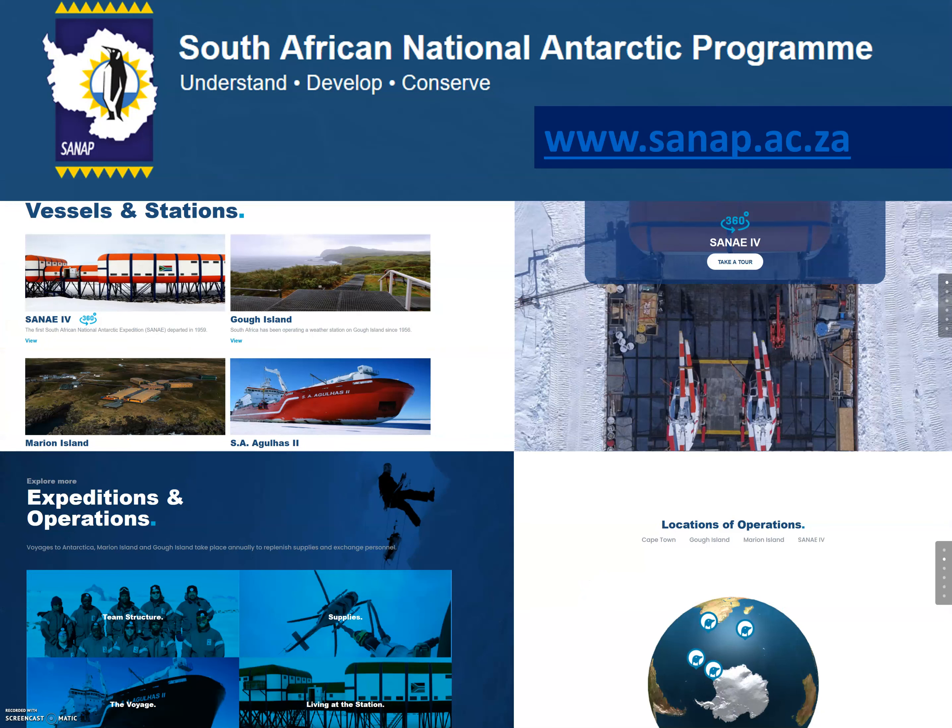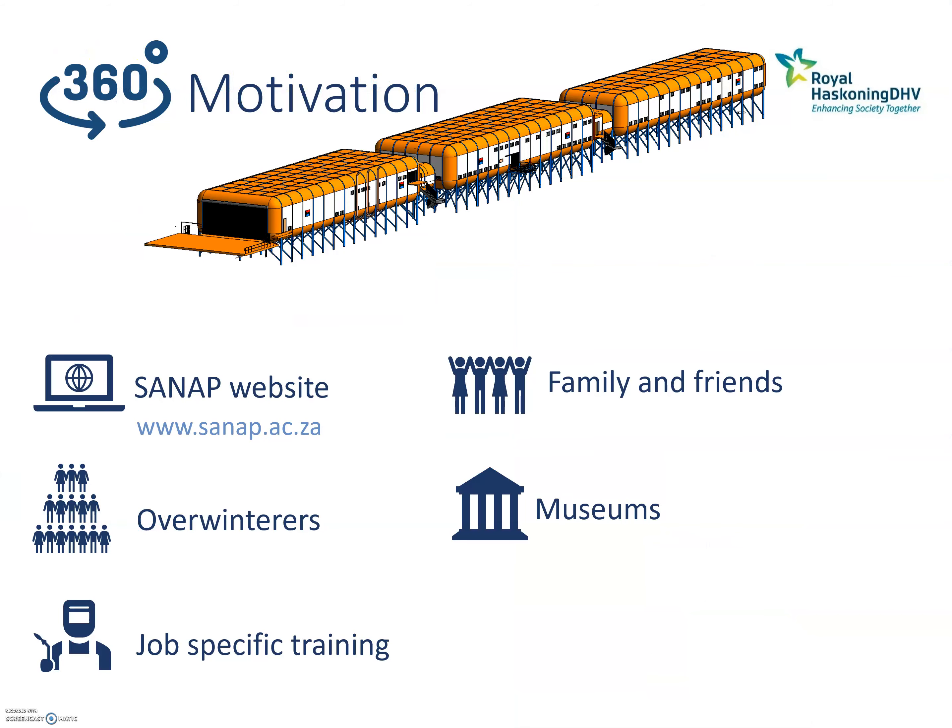The 360-degree footage is located on the South Africa National Antarctic Program website, and ALSA is currently the managers of this website. We saw this gap for 360-degree footage on the website, and capturing the material was a totally new field for ALSA, but we grabbed this opportunity with both hands.